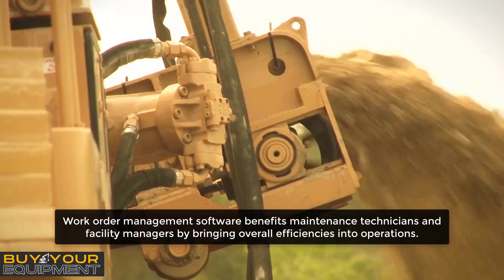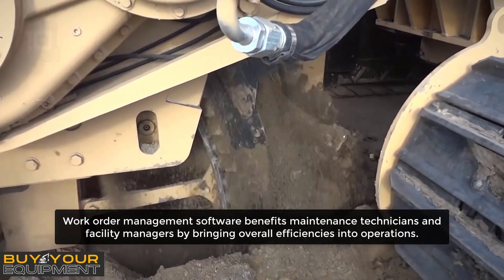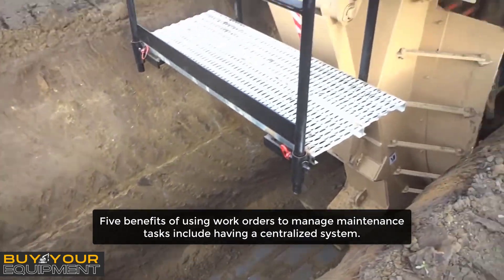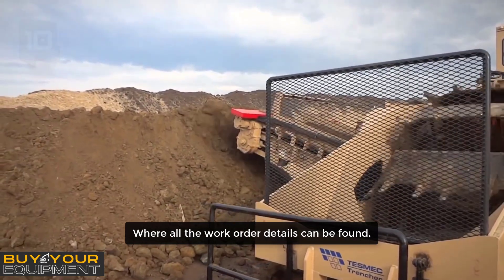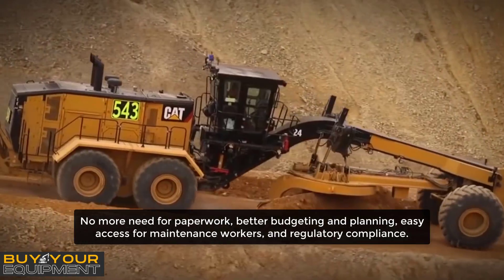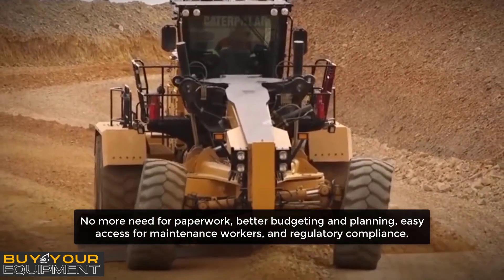Work order management software benefits maintenance technicians and facility managers by bringing overall efficiencies into operations. Five benefits of using work orders to manage maintenance tasks include: having a centralized system where all the work order details can be found, no more need for paperwork, better budgeting and planning, easy access for maintenance workers, and regulatory compliance.